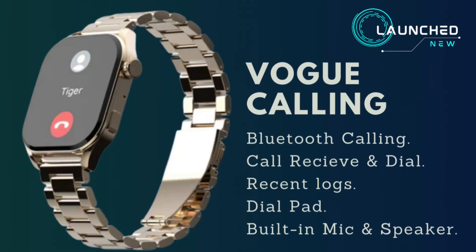The watch supports Bluetooth calling, allowing you to receive and dial calls, access recent logs and a dial pad, all through a built-in mic and speaker.